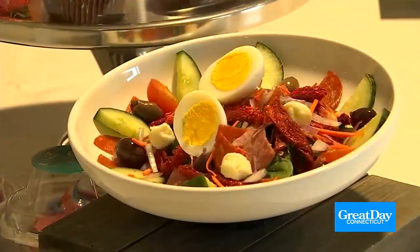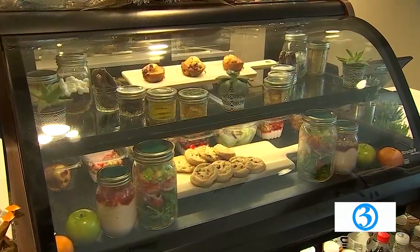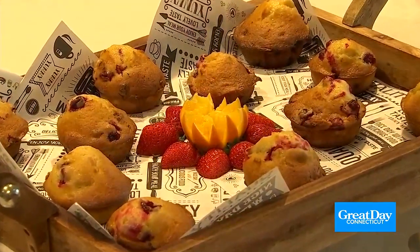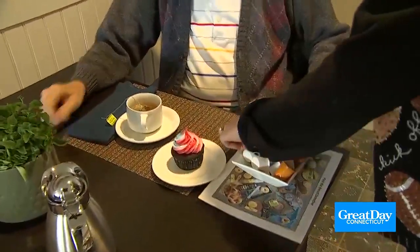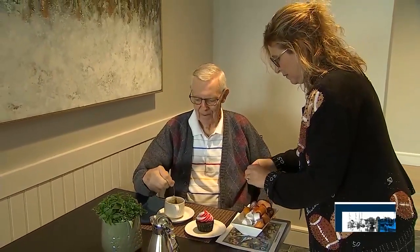We do a special every day, so if they want to come in for a salad, a parfait, some pastries, or something lighter — if they don't want the full meal — they can come here for breakfast or lunch. It's another great option for our residents. It's a great place to get coffee, cappuccino, espresso. We have specialty coffees and an in-house baker, so it's another great option.